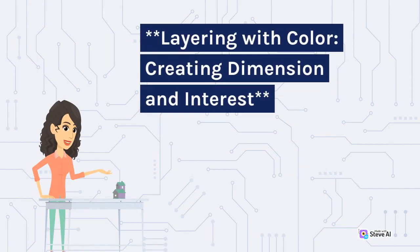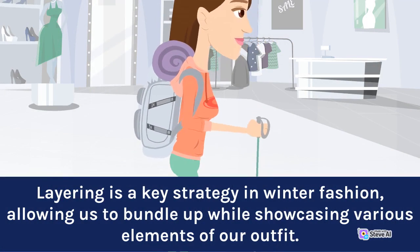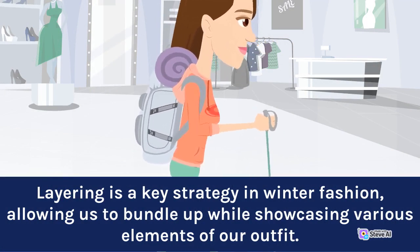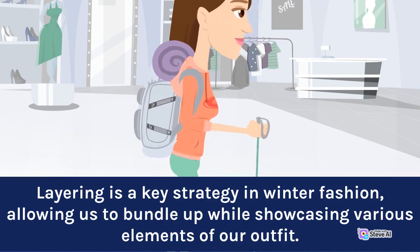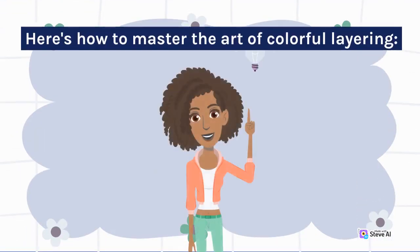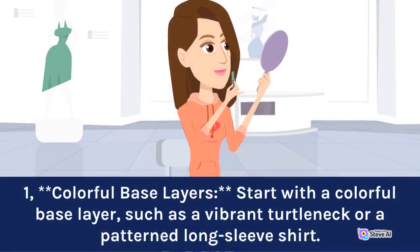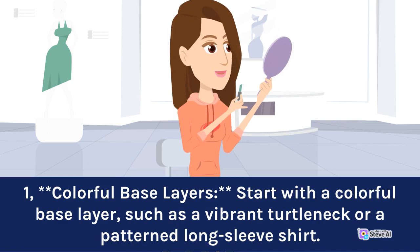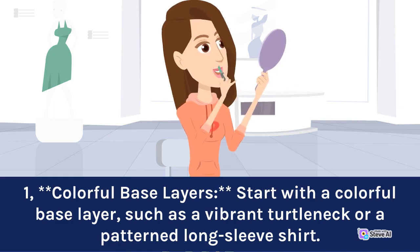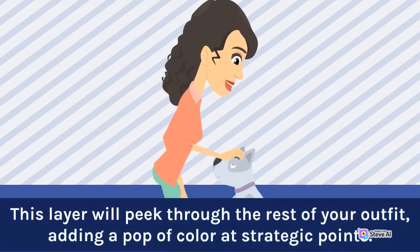Layering with color: creating dimension and interest. Layering is a key strategy in winter fashion, allowing us to bundle up while showcasing various elements of our outfit. Introducing color through layers can create depth and visual interest. Here's how to master the art of colorful layering. 1. Colorful base layers: start with a colorful base layer, such as a vibrant turtleneck or a patterned long-sleeve shirt. This layer will peek through the rest of your outfit, adding a pop of color at strategic points.